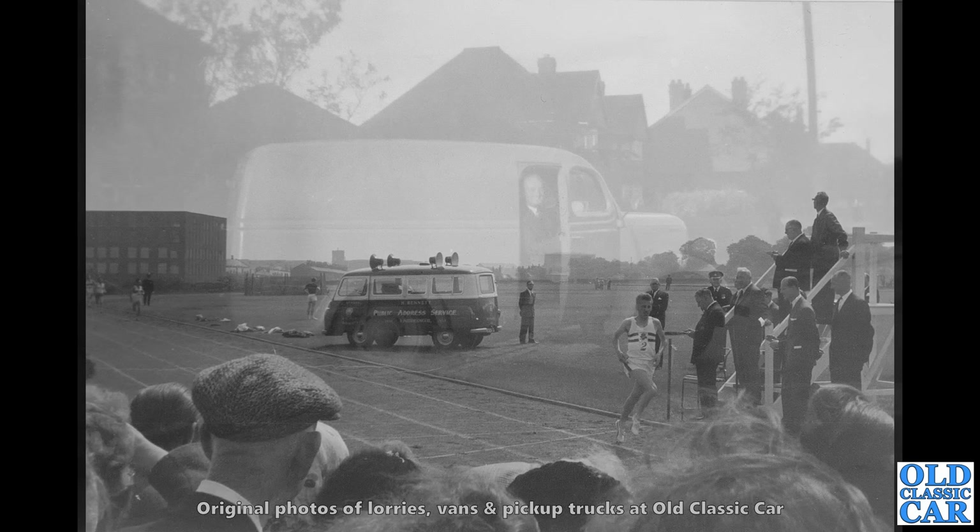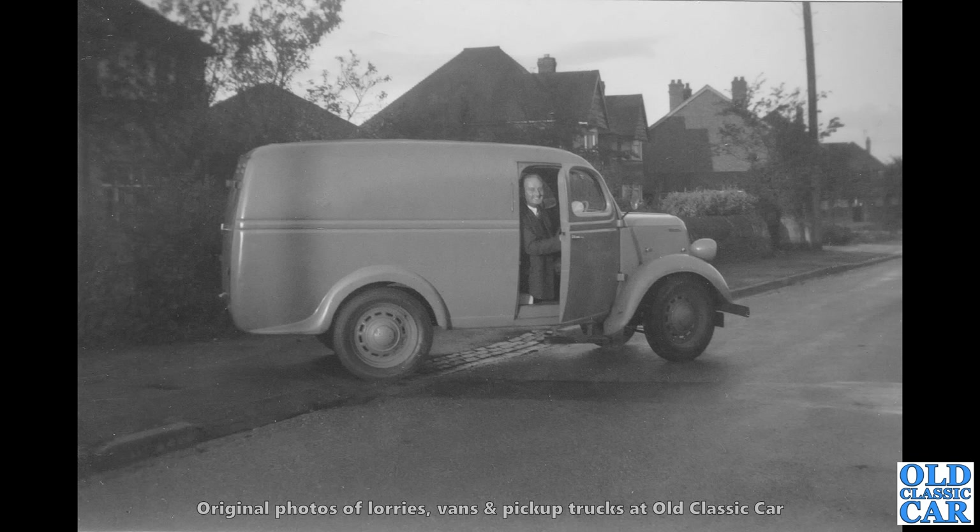Another classic E83W van here — this is a later Thames van from the 1950s. You can see the little badge, the little flash on the side of the bonnet there. So that tells us this is a Thames version as opposed to the earlier Fordson. Totally standard panel van — great stuff.